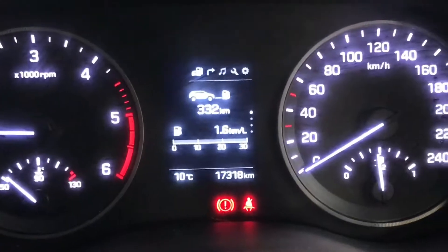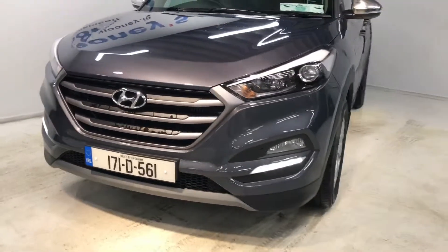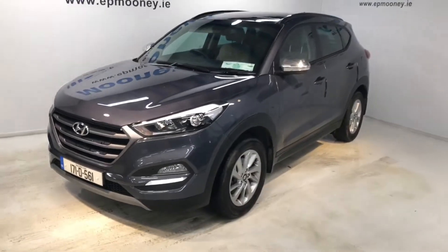This car has 17,318 kilometres on the clock. If you'd like to give us a call, our number is 4195 800.